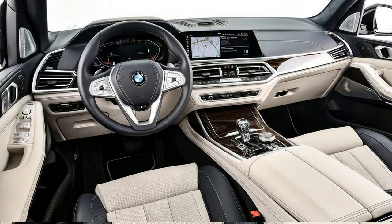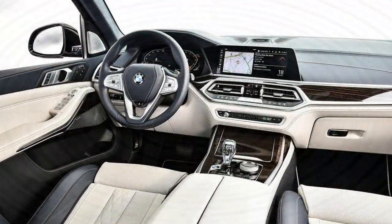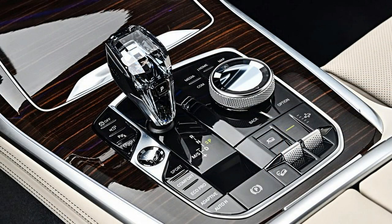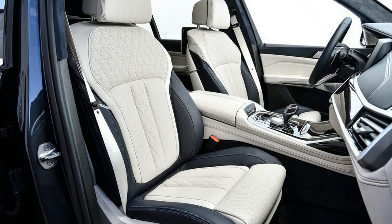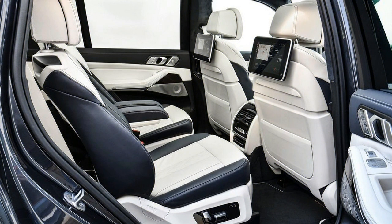The second-row captain's seats also feel less spacious than I remember. Folding the third row flat to add cargo space also limits the second row's rearward movement, causing taller passengers to feel a bit confined — but only in the legs; headroom remains adequate. The third row can accommodate adults, though I wouldn't be comfortable back there for more than an hour at a time.